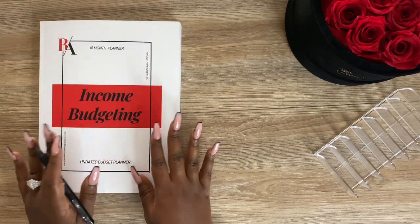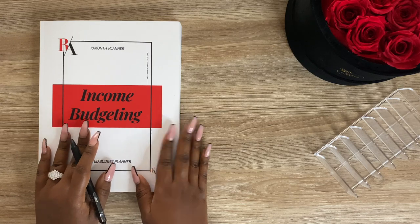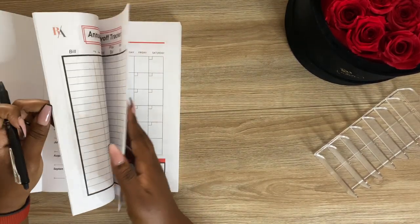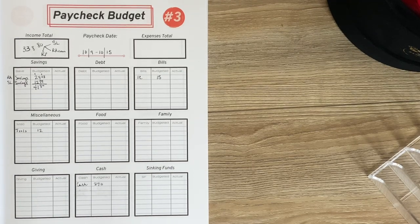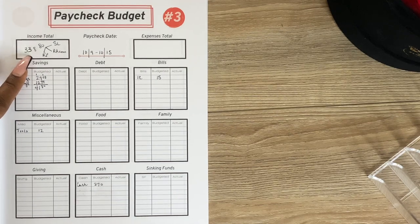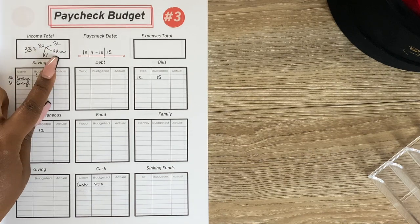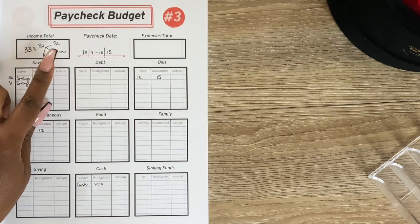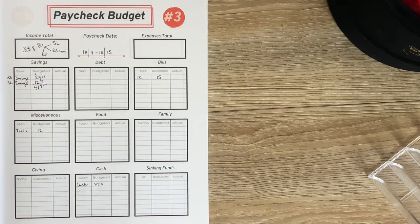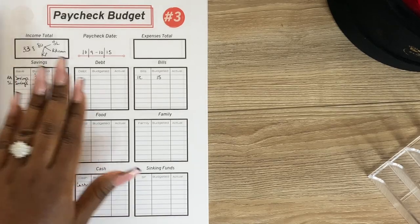I'm going to be working inside of my Paper Budget, my undated 18-month budget planner, and we are going to hop right to the budget to see how much money we're working with. Last week I was technically still off — we got all packed up, moved, and we are in our new place. For this week we are working with a total income of $338.80. This came from some Sister Locks deposits, my website income, some digital sales, and our rental property reimbursement. This is for October 9th through October 15th.